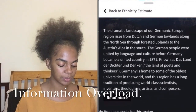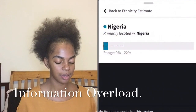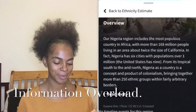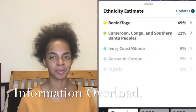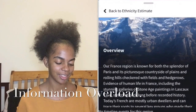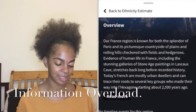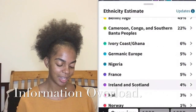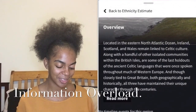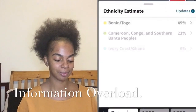Cameroon, Congo and Southern Bantu peoples — primarily people that have come from Angola. I know my granddad was Portuguese though. Cameroon, Democratic Republic of Congo, Malawi, Madagascar, Mozambique, Namibia, Republic of Congo, Zimbabwe, Zambia. This is a lot of countries.